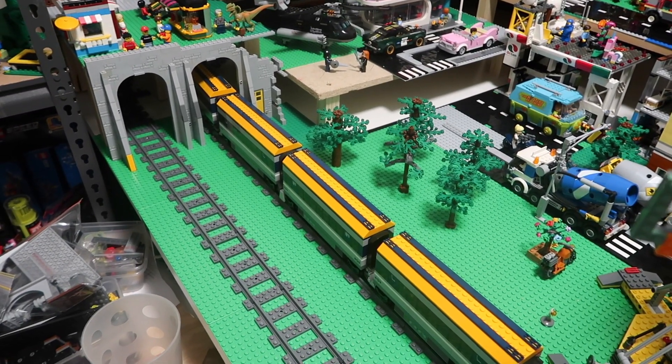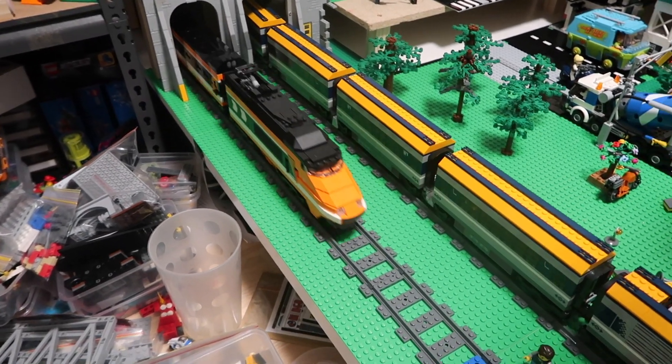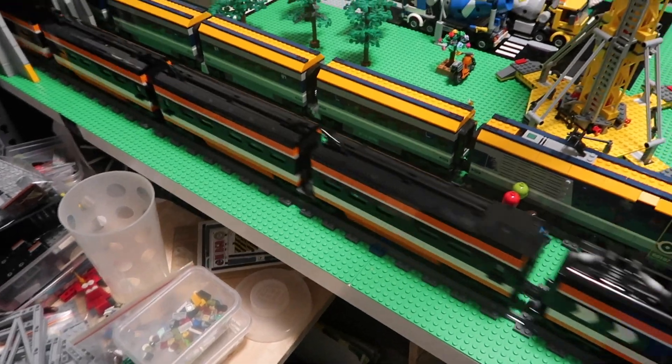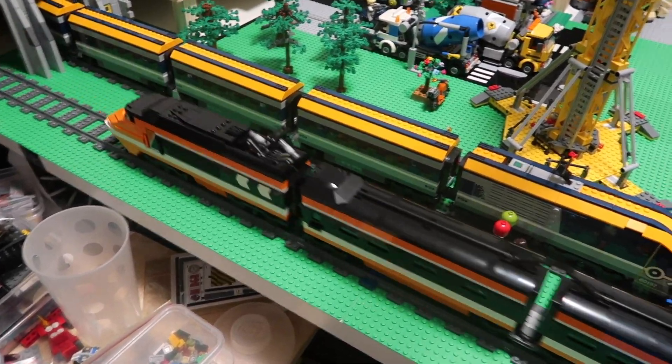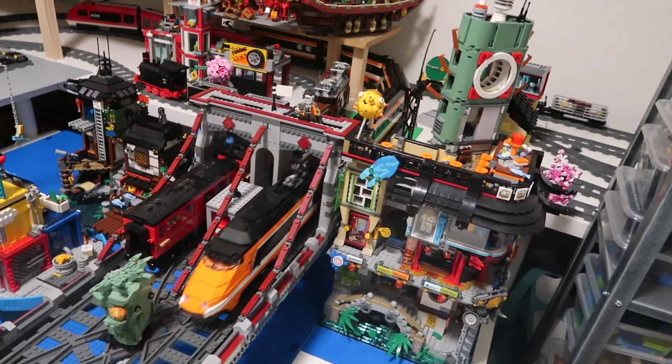I thought I'd do something I don't usually do and that's have a train running around the tracks. It's my nearest train, the Horizon Express - all two of them running on two powered up motors, which I'll talk about in another video because someone was asking me about that one.